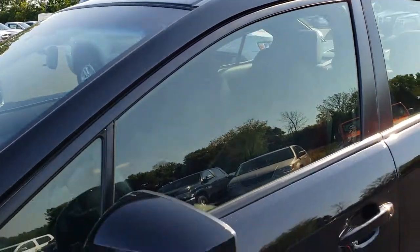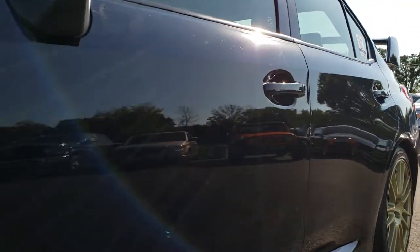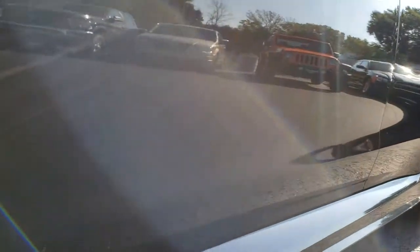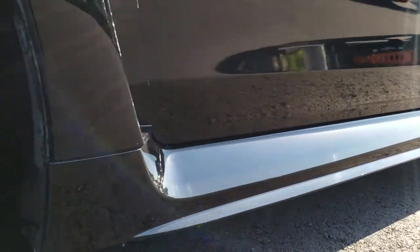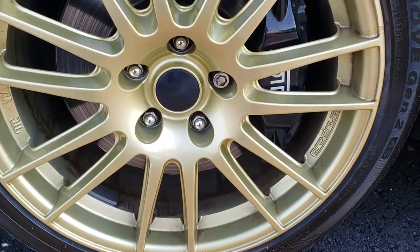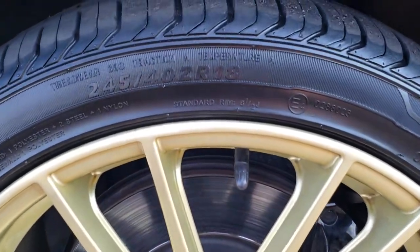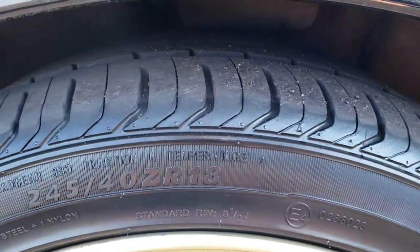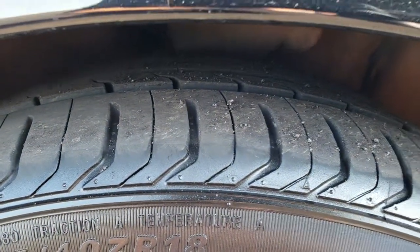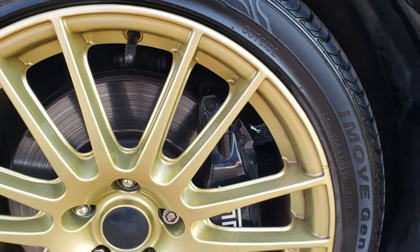We shoot all of our videos in 1080p, so if you have HD capabilities on your computer, tablet, or smartphone device, turn them on now because it's like you're right here looking at the car with me. This one comes with aftermarket ProDrive gold painted alloy rims and like-new Ironman 245/40ZR18 tires with about 80% or more tread left.